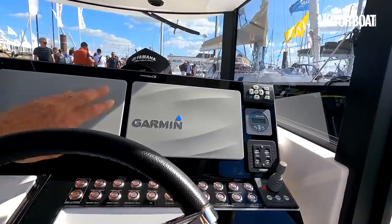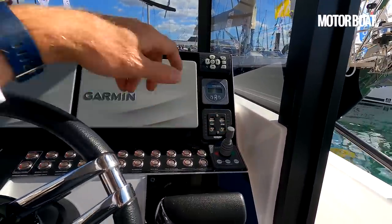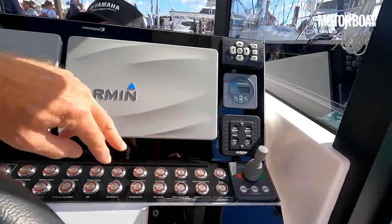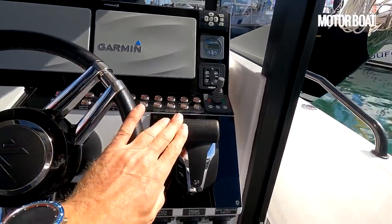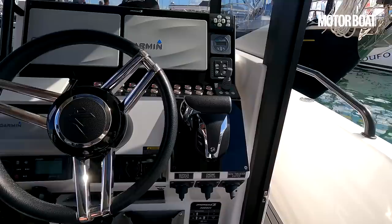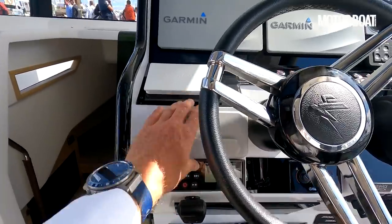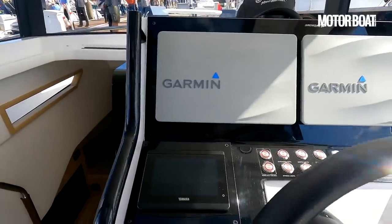Good setup at the helm station: twin Garmin screens, a Side-Power bow thruster, and all the controls for the pumps and windscreen nicely laid out with little chrome buttons. There's a Yamaha single throttle for the engine, a Fusion sound system, a Garmin VHF, and the Yamaha engine monitoring system.